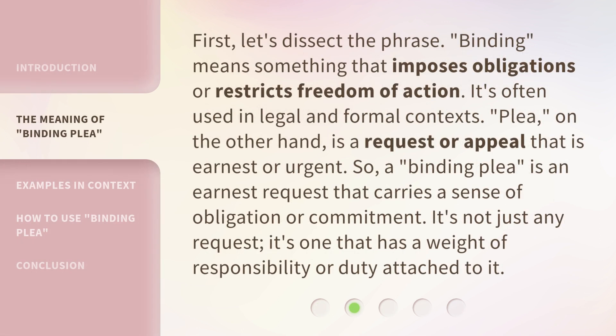First, let's dissect the phrase. Binding means something that imposes obligations or restricts freedom of action. It's often used in legal and formal contexts. Plea, on the other hand, is a request or appeal that is earnest or urgent.